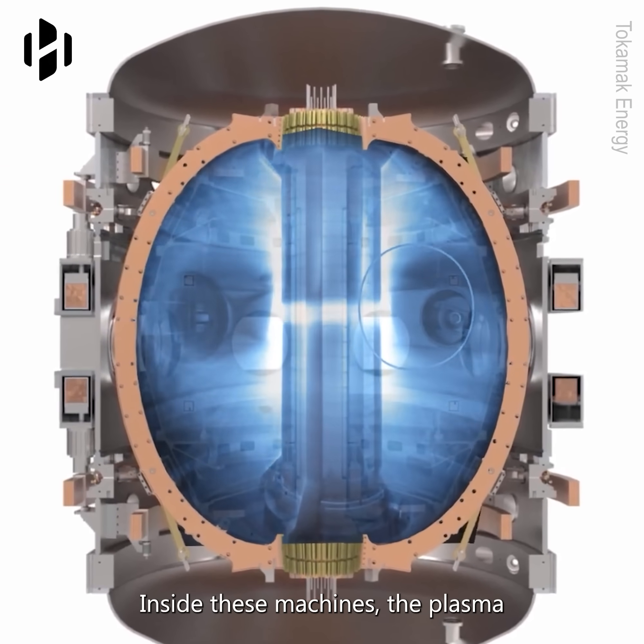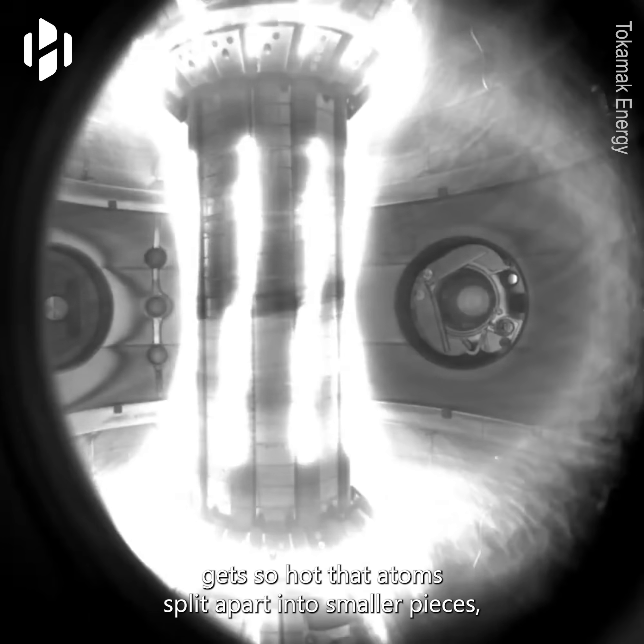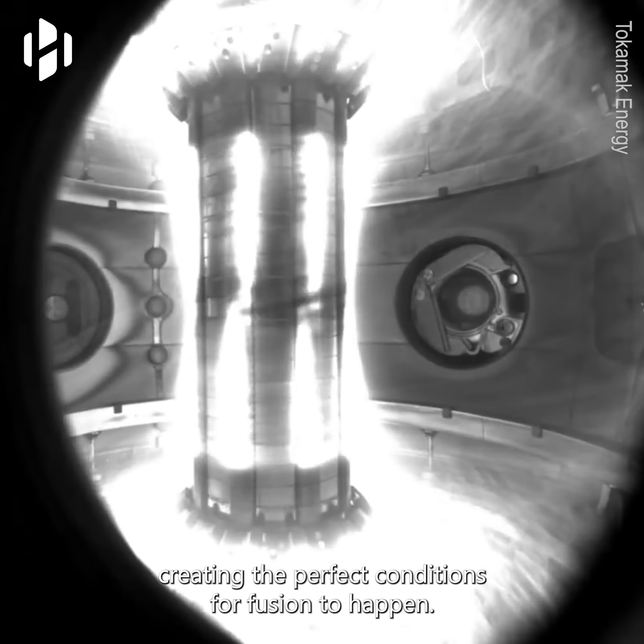Inside these machines, the plasma gets so hot that atoms split apart into smaller pieces, creating the perfect conditions for fusion to happen.